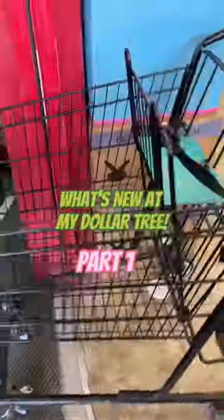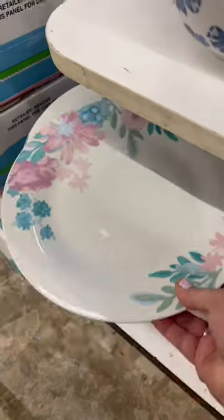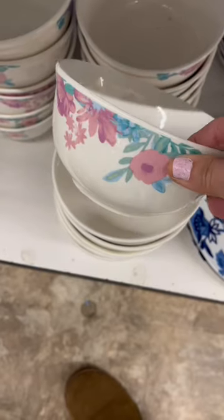This Dollar Tree always has something new. Let's go see what they have. When I first walked in, I noticed this new spring dinnerware.